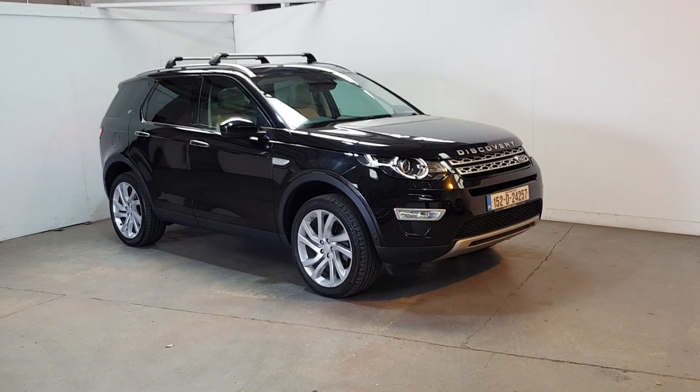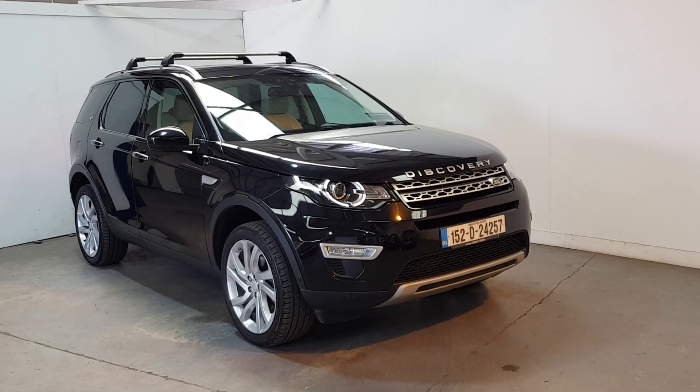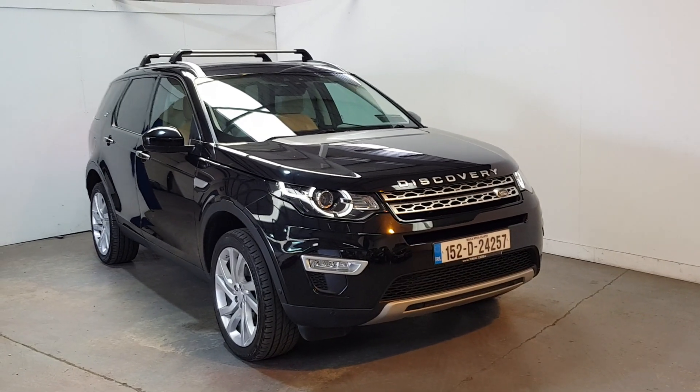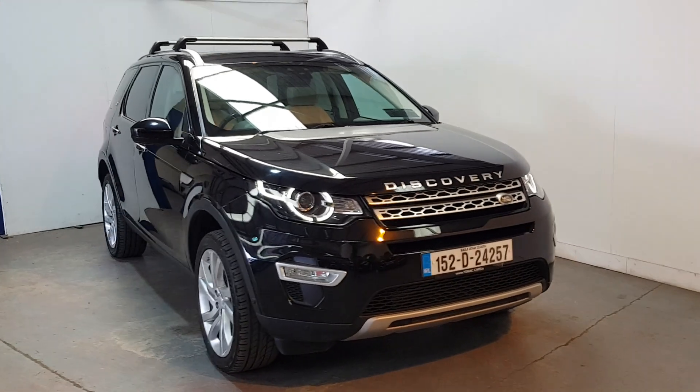We don't get these in every day — it's a very, very high spec. It's a 2015 152-registered Land Rover Discovery Sport. She's a seven-seater, 2.2 litre diesel, with only 40,000 miles on her.